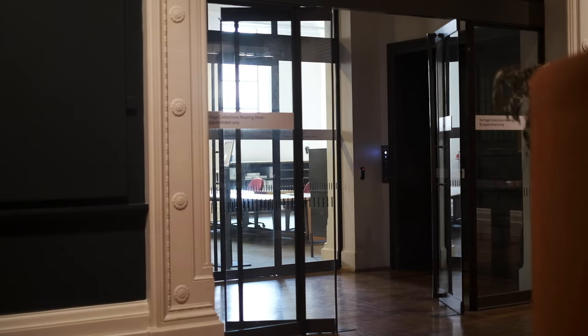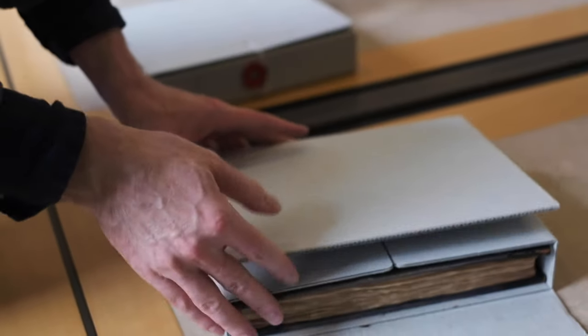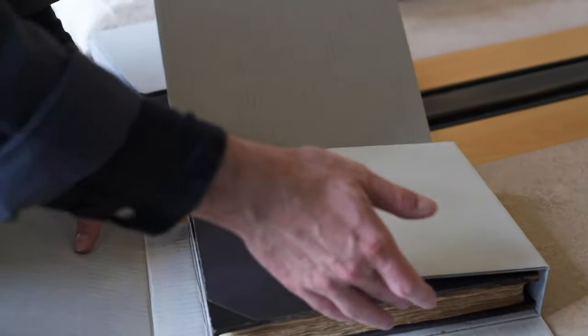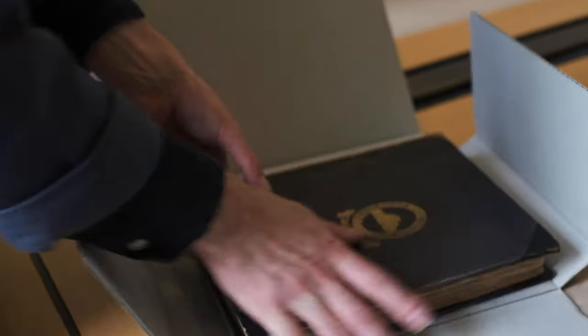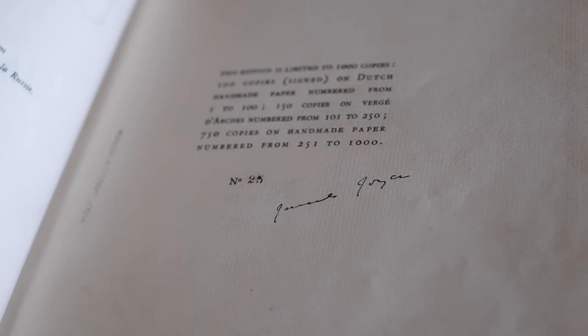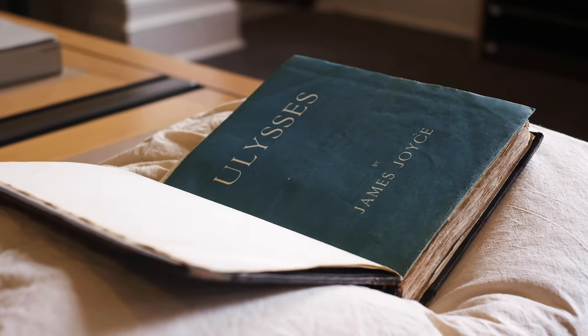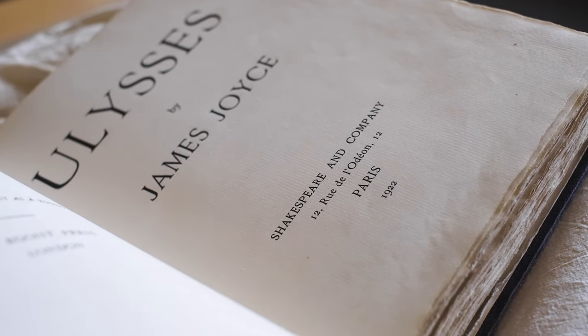The copy was housed downstairs in the archives at the State Library of Victoria, which actually required a special consultation with a librarian to get my hands on. Nevertheless, I managed to touch it without gloves and had a look at James Joyce's signature. As I was looking at the copy, I realized there are so many intricate details and intricate stories within each and every one of these details.